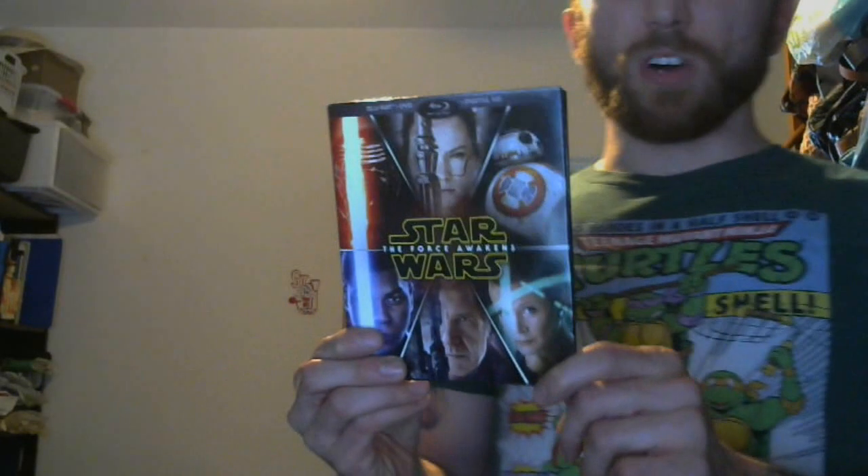Well, hello there, motherfuckers. I picked up The Force Awakens on DVD. I got this yesterday, meant to do a video about it, didn't get around to doing it. But I got the Target exclusive one.